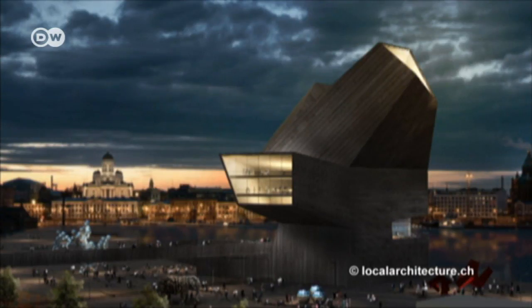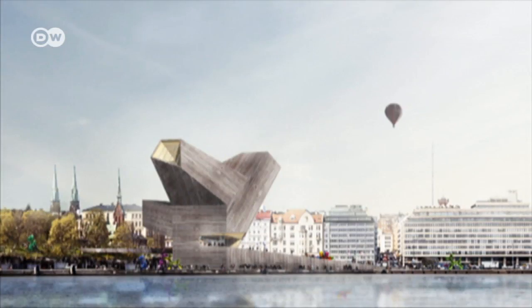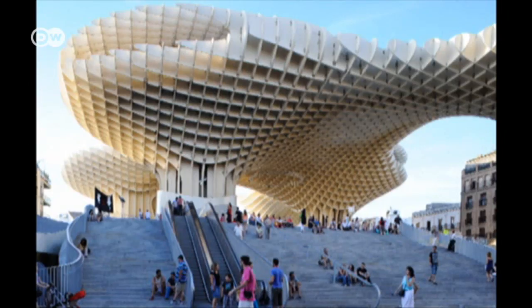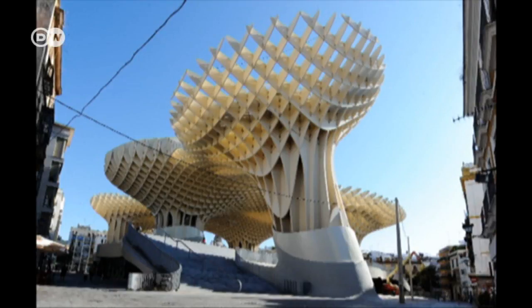Plans for wooden buildings are becoming ever more spectacular, like the design for Helsinki's Guggenheim Museum. And Berlin architect Jörg Maier uses wood for futuristic masterpieces like the Metropole Parasol in Seville. I don't think wood has been fully exploited yet, but acceptance within society is on the rise. People are creating bigger and bigger, more sophisticated buildings from wood.